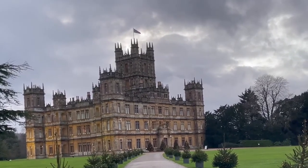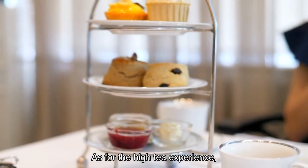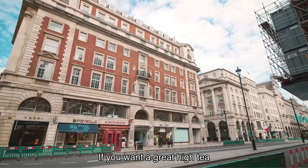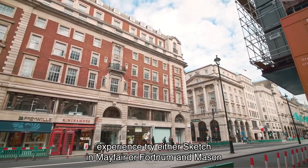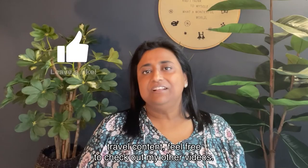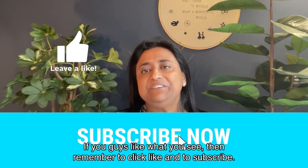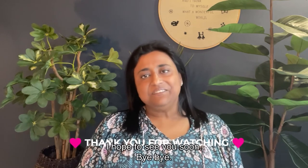So, Highclere Castle — yes, cool and worth visiting. As for the high tea experience, I wouldn't bother unless they make it worth the hefty price tag. If you want a great high tea experience, try either Sketch in Mayfair or Fortnum & Mason in St. James's, both in London. If you'd like to watch any of my other travel content, feel free to check out my other videos. If you guys like what you see, then remember to click like and to subscribe. That's it for now — I hope to see you soon. Bye bye.